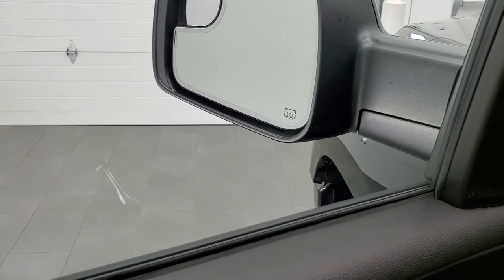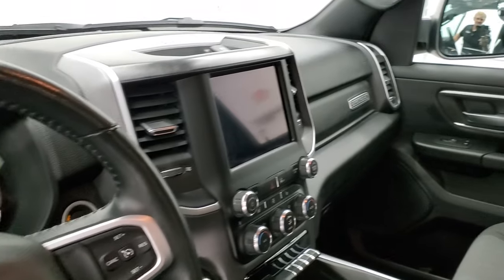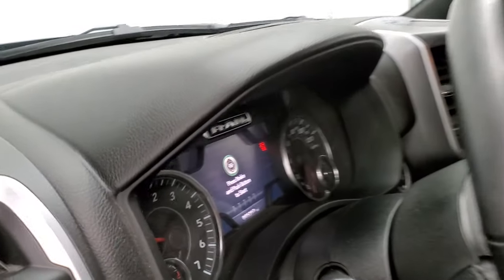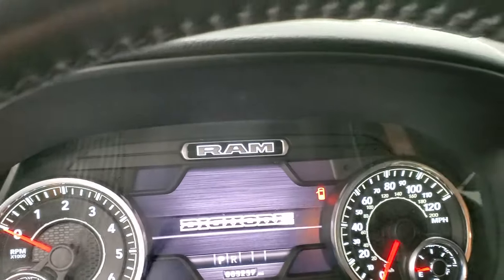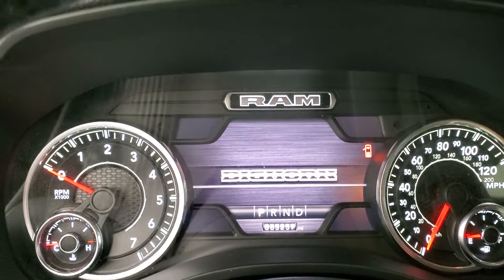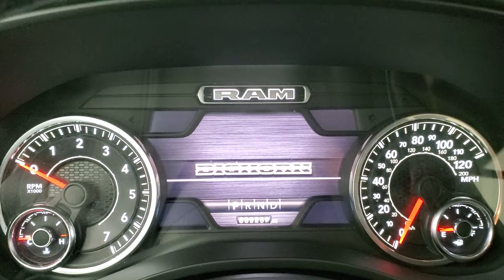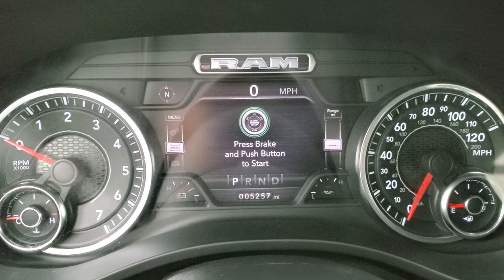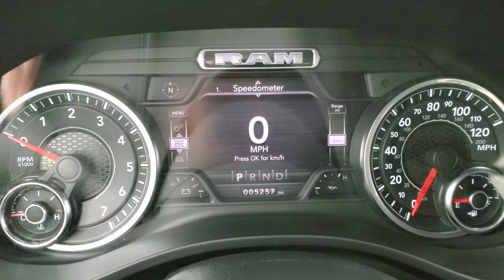You do get the nice matching cloth bolsters and the wood grain door and dash trim. These mirrors do power fold in — I always like showing both sides so you know that both sides are working properly. We'll hop inside, take a look at the ignition and the radio, and check out everything the interior has to offer. You can see that this one has 5,257 miles.